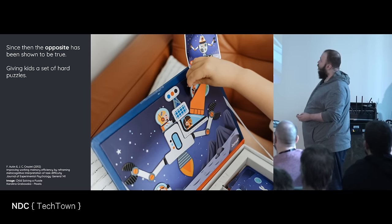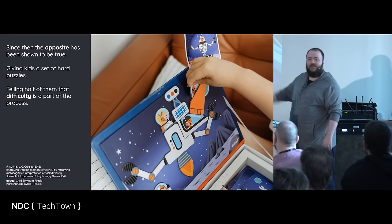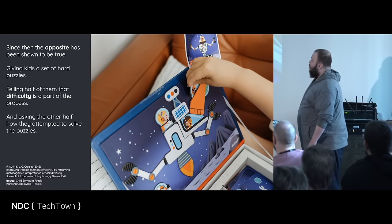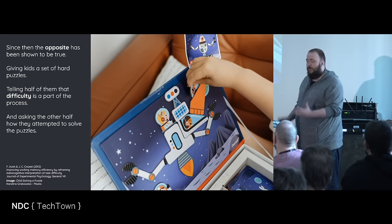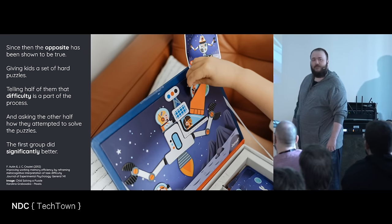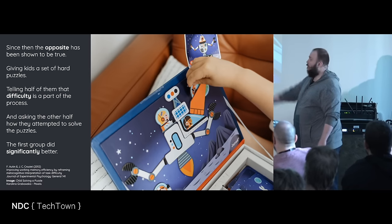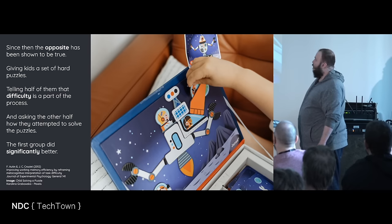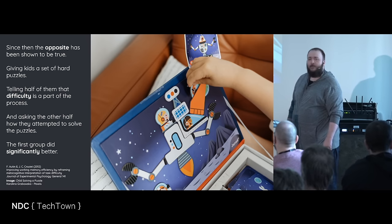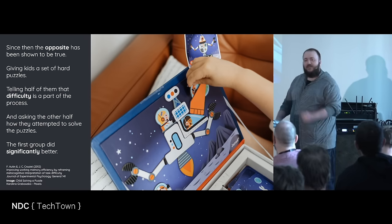They were giving kids a set of hard puzzles — like anagram puzzles. Half of them were just told: yeah, it's going to be hard, difficulty is just a part of it, don't worry about it. The other half were asked to explain how they would solve a puzzle — tell me how you're thinking about the problem. The first group did better. Just saying: it's going to be hard, that's okay. You're going to fail something, that's fine, just let's go through this. There is even a festival of errors in Paris from the 90s, where they're celebrating failure for school kids — it's going to be okay, we're going to fail things, and it's kind of fun.